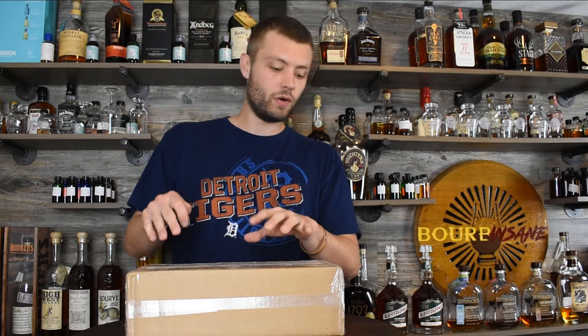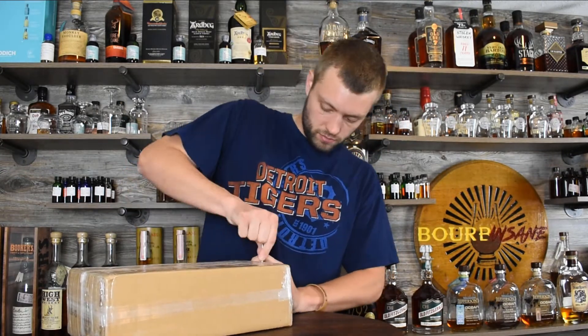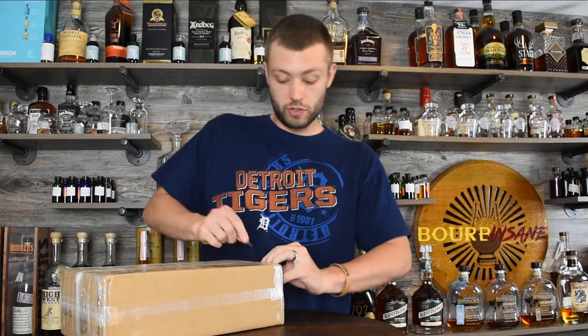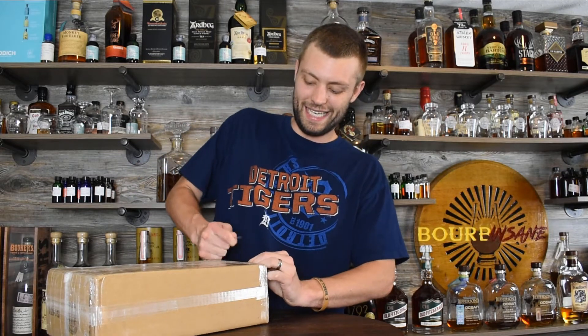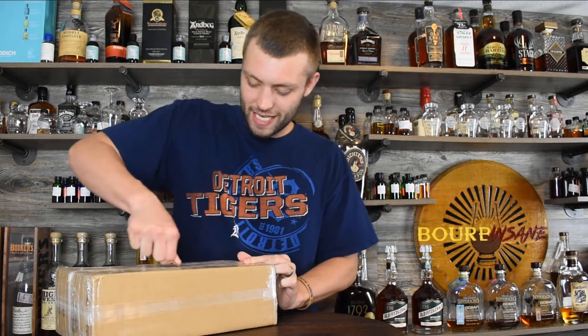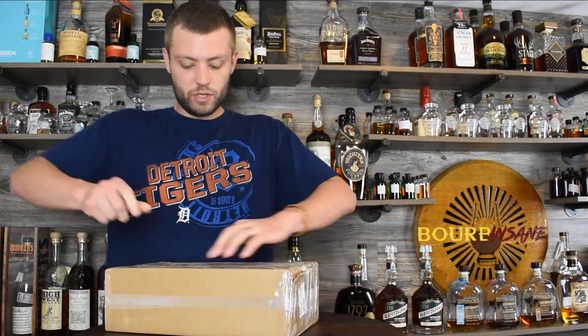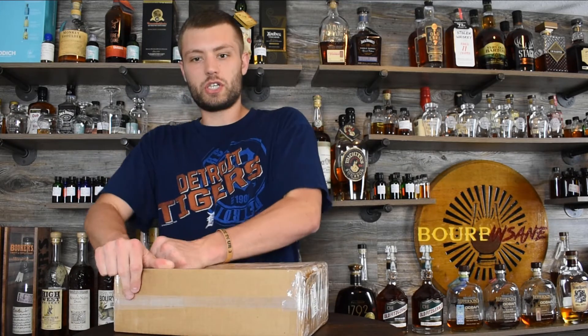I just got this a couple days ago and I'm excited to get into it. The problem with whiskey packages is a lot of people box them very well, so they're difficult to get into — and I know you can all attest to that, which is a good thing. They need to be boxed well, of course — precious cargo.